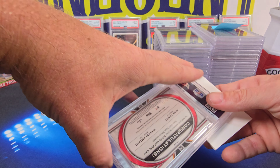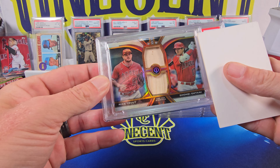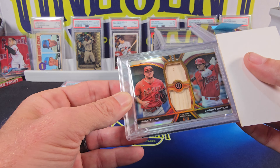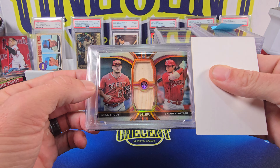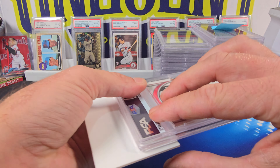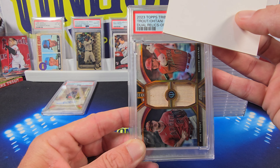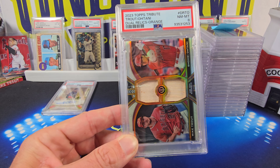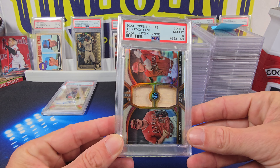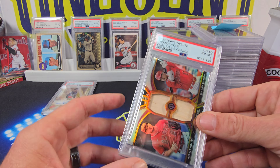Our next one — this one's sweet. This is a 2023 Topps Tribute. It is a dual relic with Mike Trout and Shohei Ohtani. It is the orange parallel — I thought it was the gold, but it's actually the orange — numbered 25 out of 25. This bad boy for Evan comes in at an 8. It's a thick card with die cuts, so an 8.